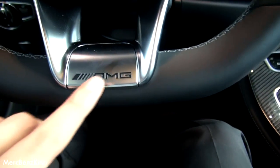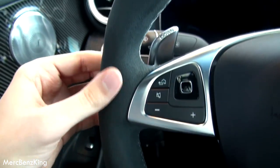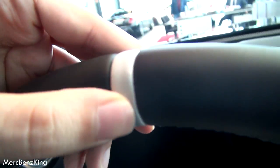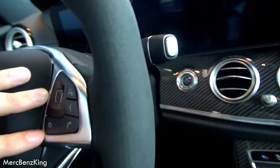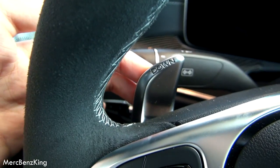AMG logo on the steering wheel, with nice feeling materials — it's also partly Alcantara with stitching. It has two touch pads on the steering wheel and paddle shifters for up and down.